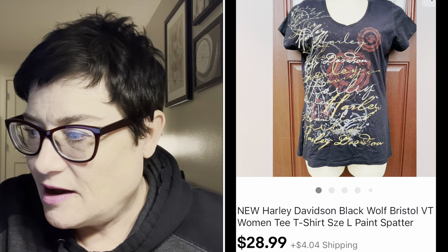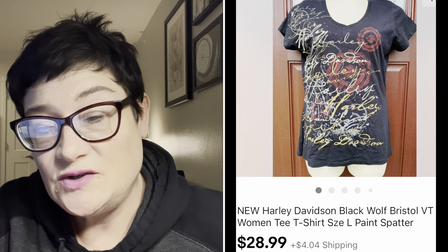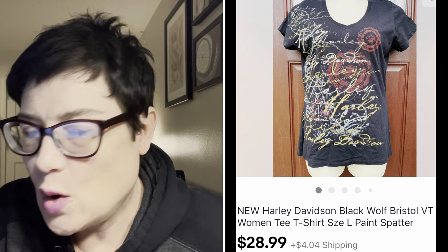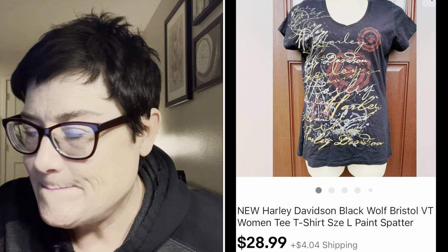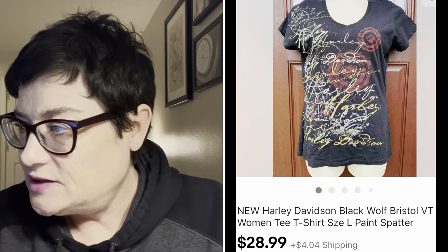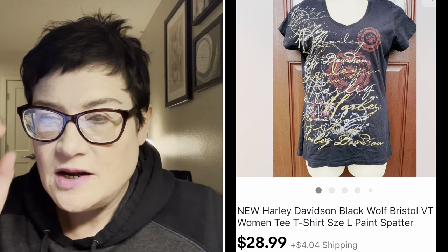Next, always a pickup: Harley Davidson - classic Americana biker t-shirt. This one was new with tags and had a really cool black wolf design on the back with a spell-out on the front. It was from Bristol, Connecticut. I sold it for $28.99 and purchased it for $2.99.